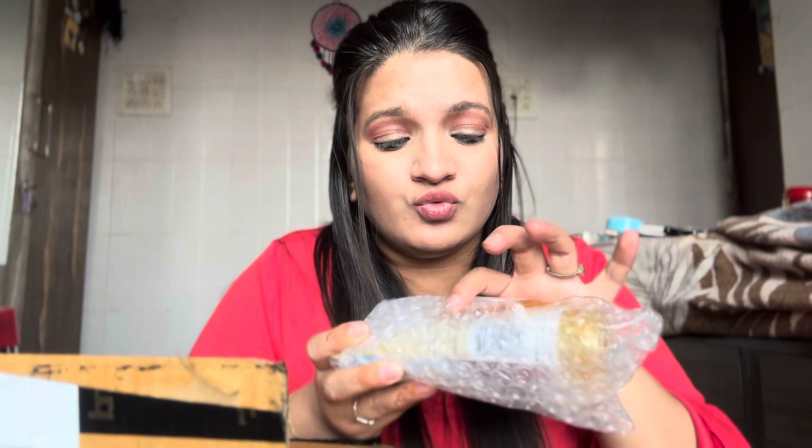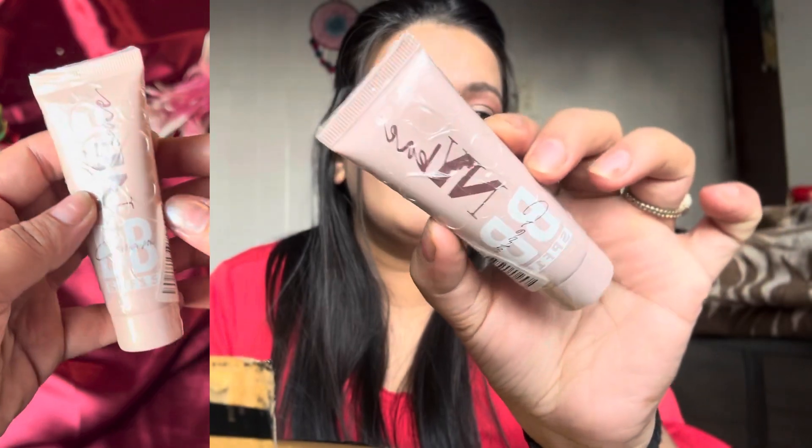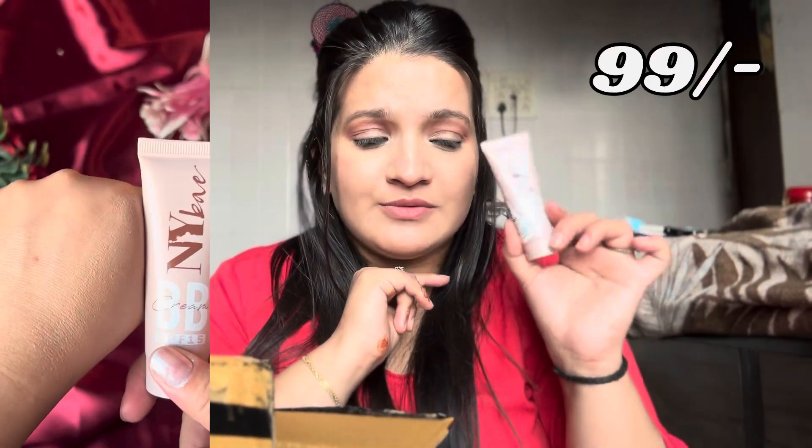The second product from this big box is a Natural Wash Lip Sleeping Mask — you keep it on overnight to hydrate your lips, and wash it off in the morning. I also want to mention that I had a face wash that was leaking, so I didn't include it in the video. Then I have again from NY Bae — a BB Cream, shade 15 in gold, and I got it for ₹99 on sale.